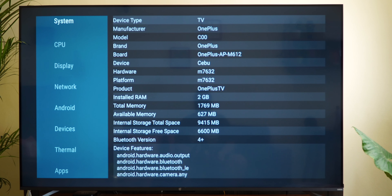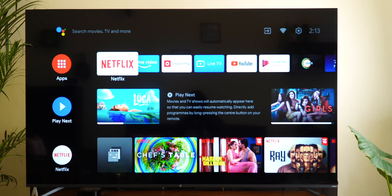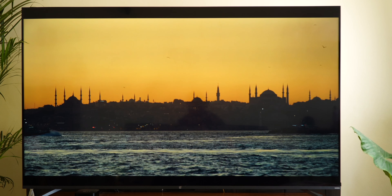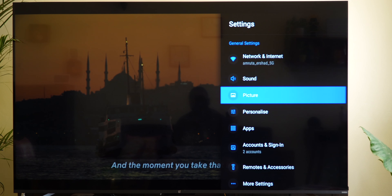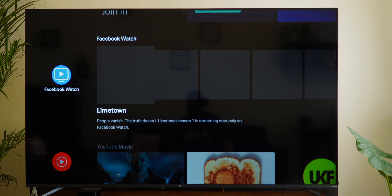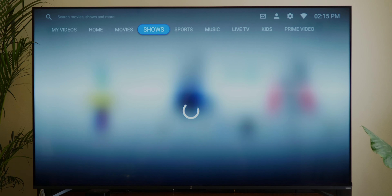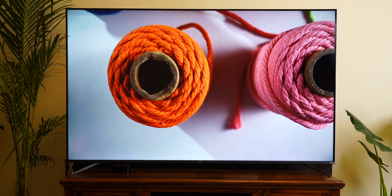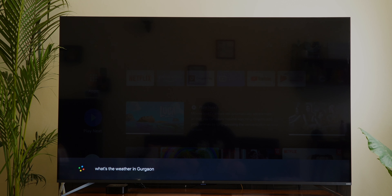The OnePlus TV U1S has a MediaTek MT9612 SoC with 2GB of RAM and 16GB of internal storage. Initially, the Netflix app was super stuttery and so was the general system UI response. After a couple of updates, most of the problems were ironed out, yet it wasn't the smoothest experience. I did face occasional lag or stutter — for example, opening the settings menu while watching a 4K video on Netflix was sometimes a sluggish affair. The OnePlus TV U1S runs on Android TV 10. Android TV continues to be my least favourite TV operating system, and Oxygen Play is not a patch on Patch Wall.